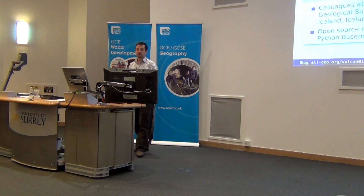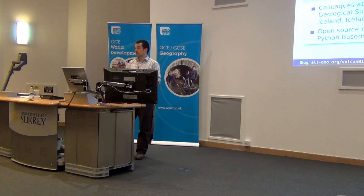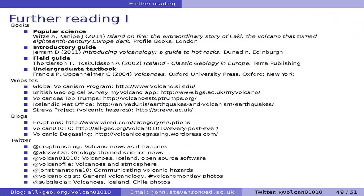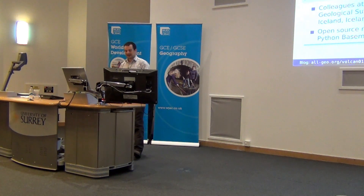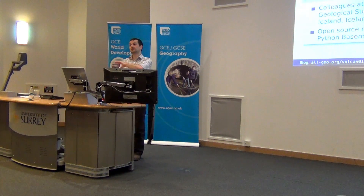The PowerPoint will be available on the WGEC website, along with a handout listing resources useful for teaching classes about volcanoes. Two highlights: the British Geological Survey's MyVolcano app, and Volcano Top Trumps, a card game organised by the Strava Project which focuses on volcanic hazards and bridges physical and human geography topics. There are also blogs and Twitter accounts listed you can follow.